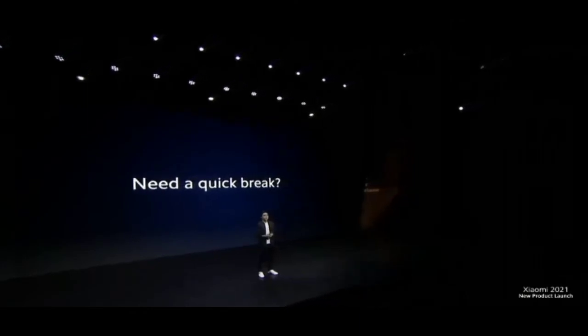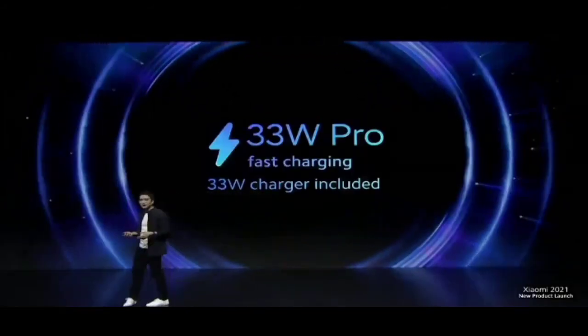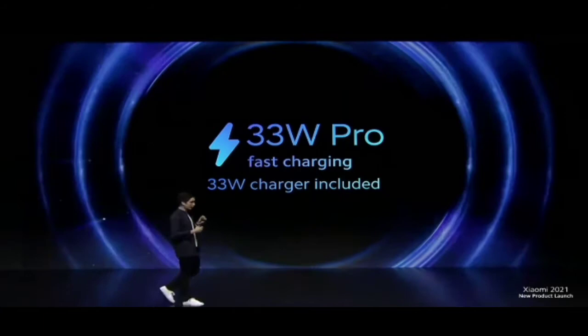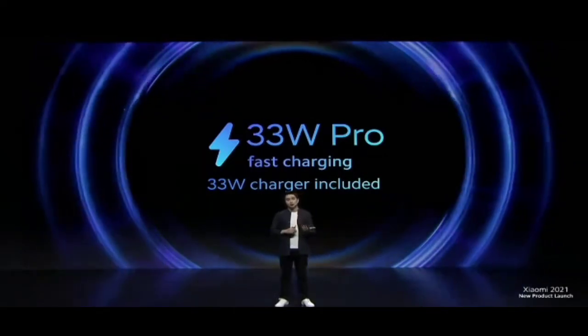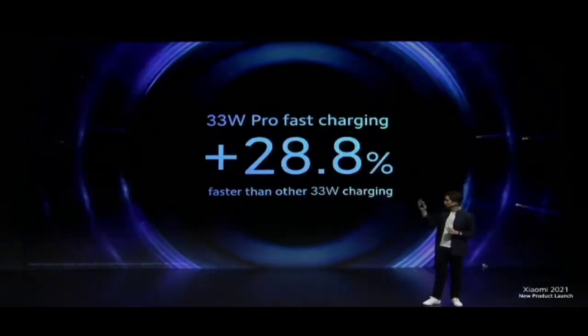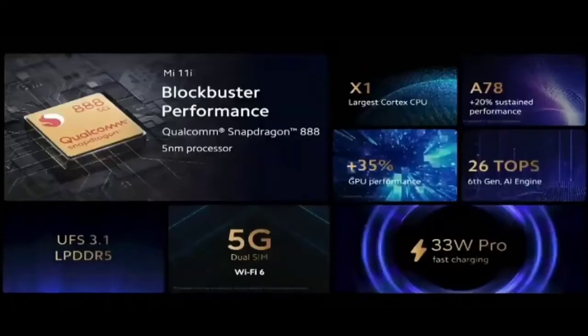Mi 11i is truly fast and powerful, but you've got to stop sometimes. Mi 11i is powered by 33W Pro charging. Unlike previous generations, Mi 11i's 33W Pro fast charging is more power efficient and enables faster charging thanks to upgrades in Mi FC, IC, and MMT technology. When compared to competitor 33W charging, Mi 11i's 33W Pro is almost 30% faster. With a flagship Snapdragon 888, 5G dual SIM, UFS 3.1, LPDDR5, and lightning fast 33W Pro charging, Mi 11i really puts the performer in star performer.